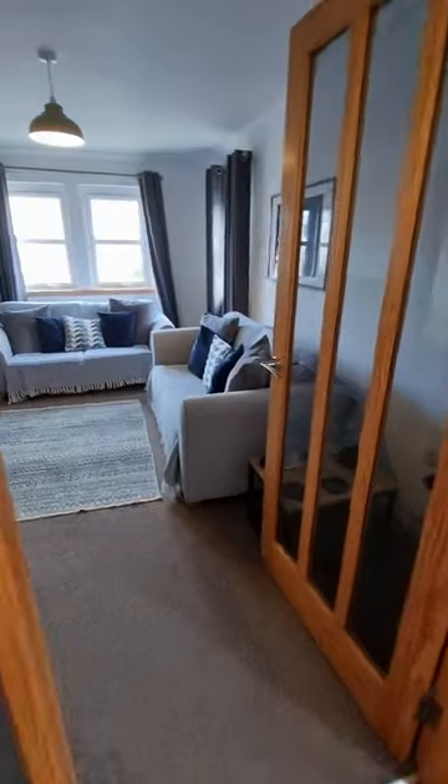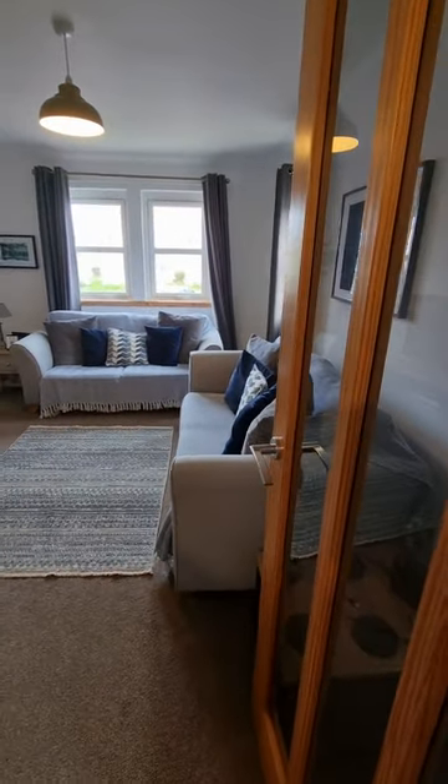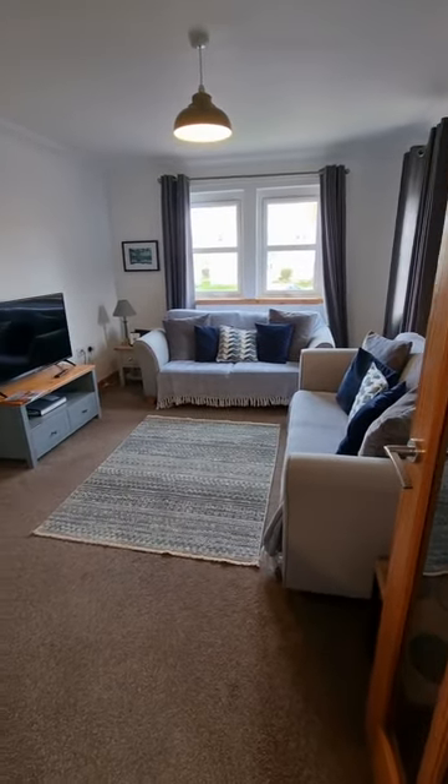Into the sitting room - good-sized sitting room, as you can see, with two good-sized sofas in there.